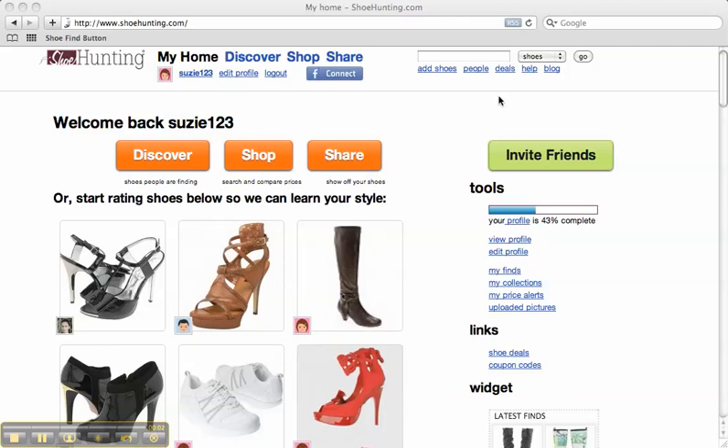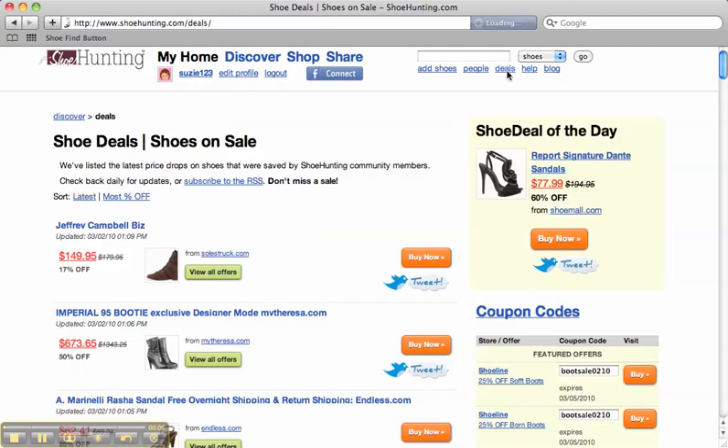Make sure you're taking advantage of all of our great shoe deals. To see all these deals, click the deals link in the top right of our screen. Here you'll see our shoe deal of the day, which is the shoe that's dropped the most in price today.